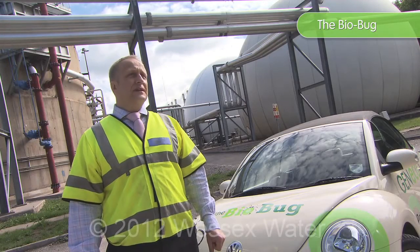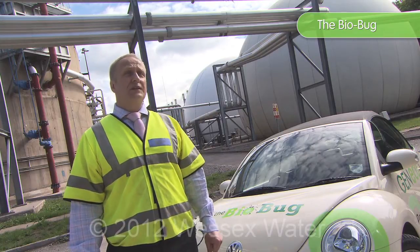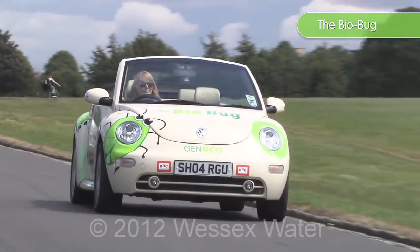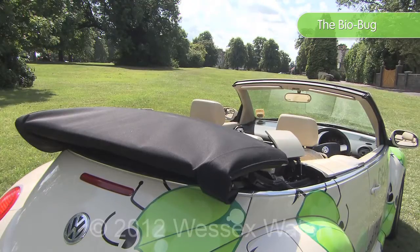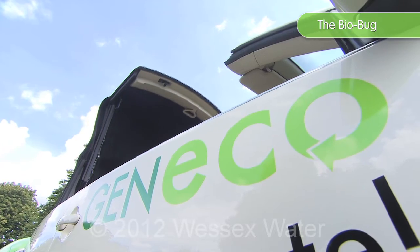At the moment, there's limited access to biogas or compressed natural gas around the country for use in cars or vehicles, so we can only fuel this car up at Avonmouth. It costs about £1,500 to convert a normal petrol engine to a biogas or methane combustion engine. It's taken us six months to get to this stage in the project where we actually have a car on the road running on biogas.